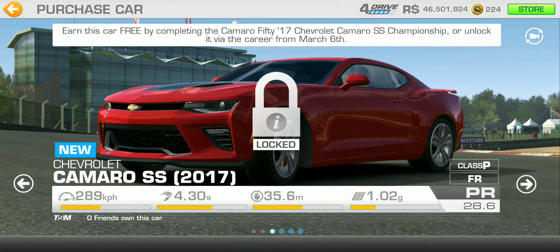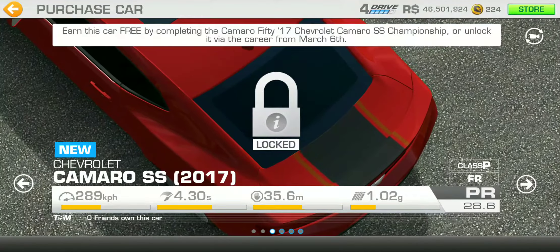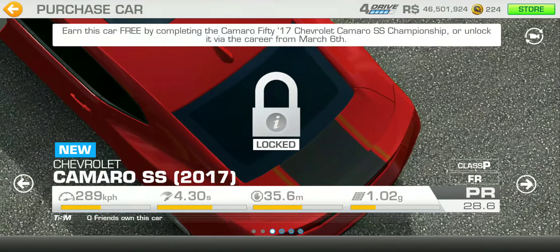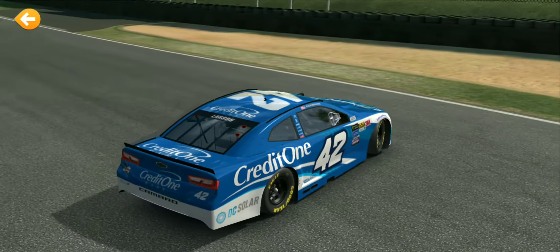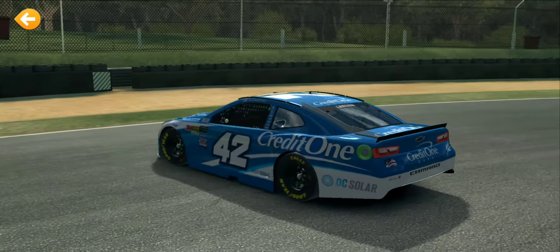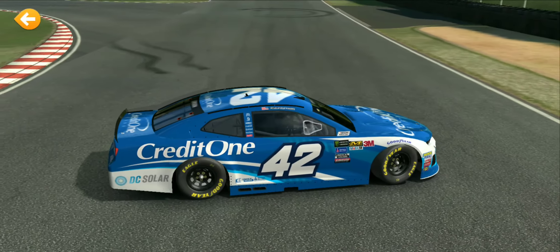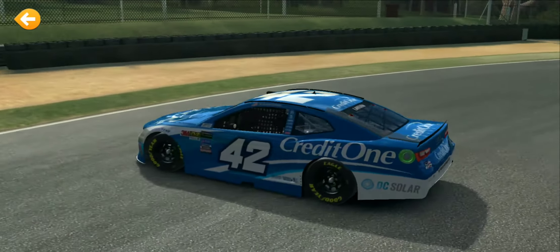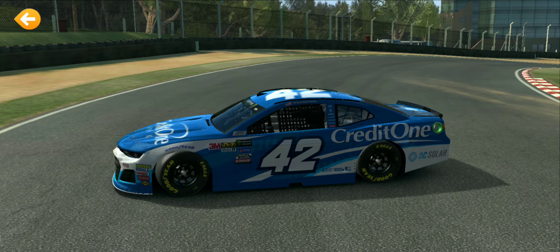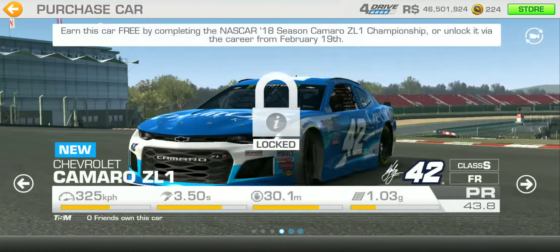Not bad for a car. I think I'm gonna paint this one yellow and black — Credit One Bank Chevy Camaro style. Like I said, Target used to be Kyle Larson's primary sponsor but they ended up leaving NASCAR, so Credit One Bank is now his new primary sponsor.